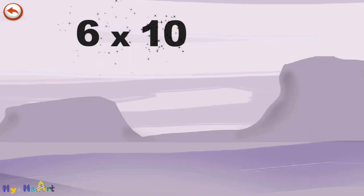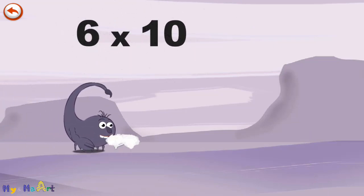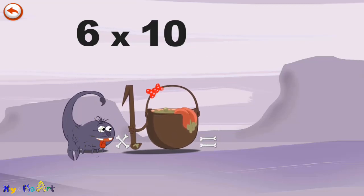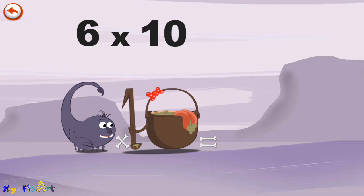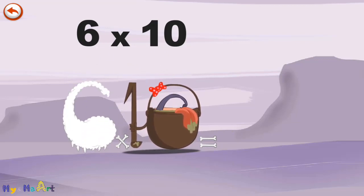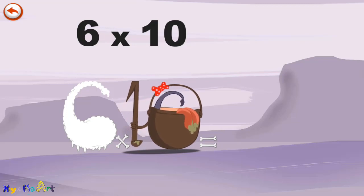What's the story of 6 times 10? When Scorpio6 meets the potion MagiTen, it makes him very, very hungry. He dives headfirst into the cauldron, and comes out feeling very full.